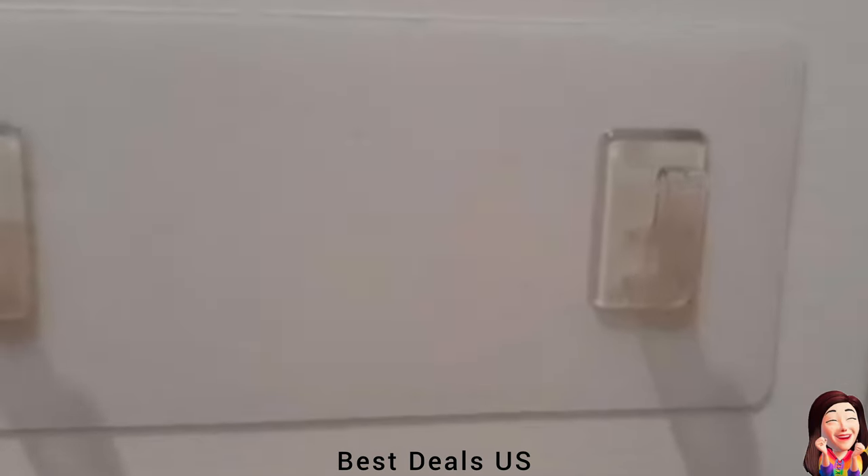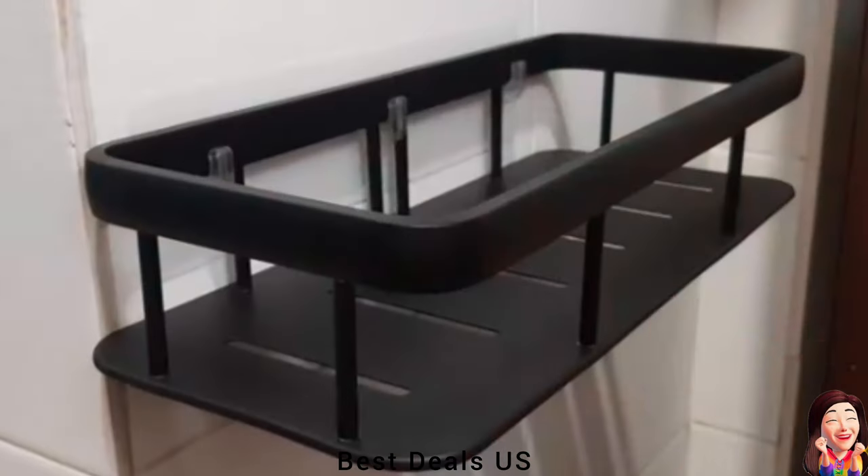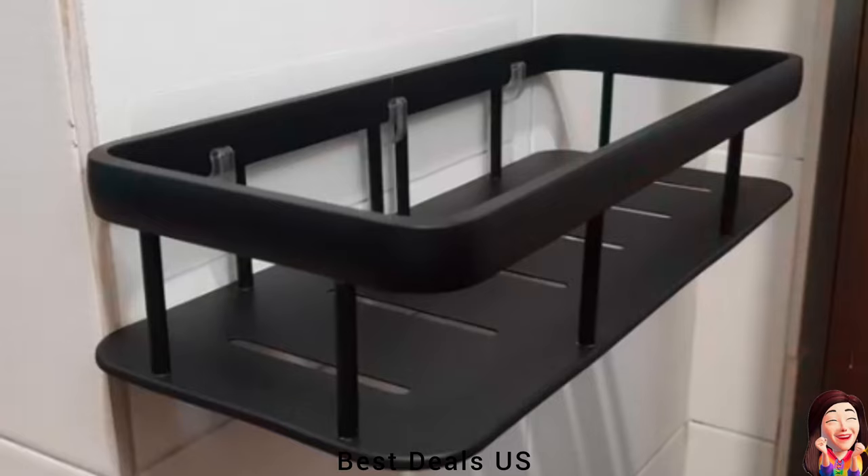17. Shower Caddy. Adhesive hooks can withstand weight and don't fall off easily. Product link is given in the seventeenth link.